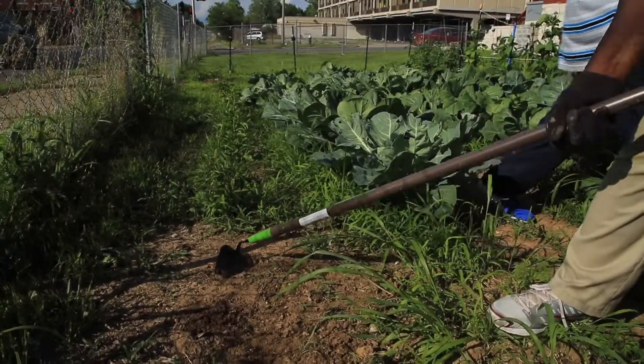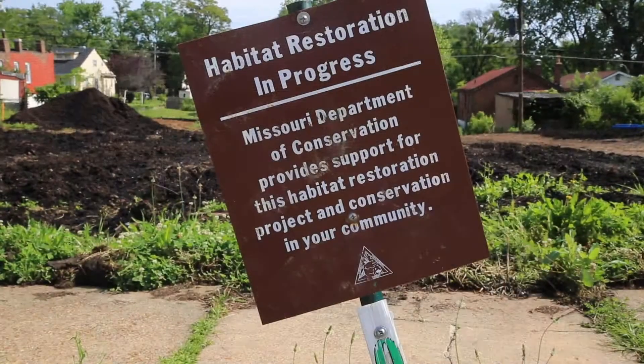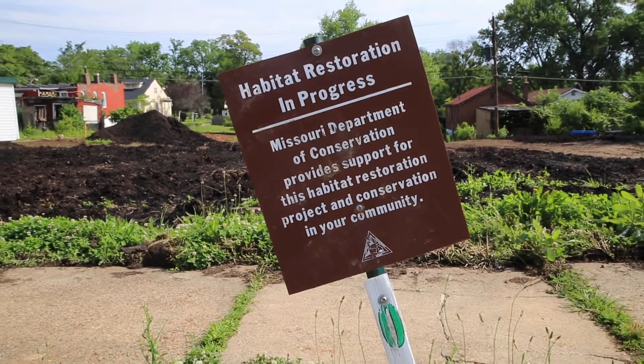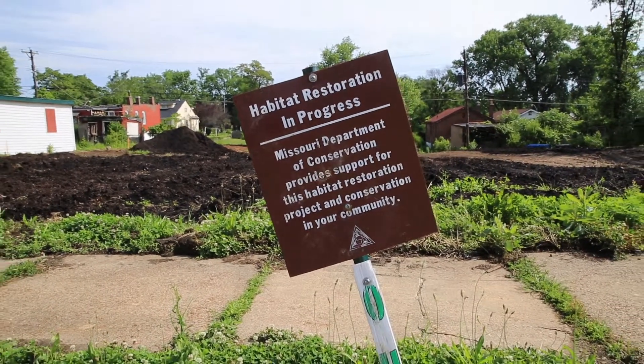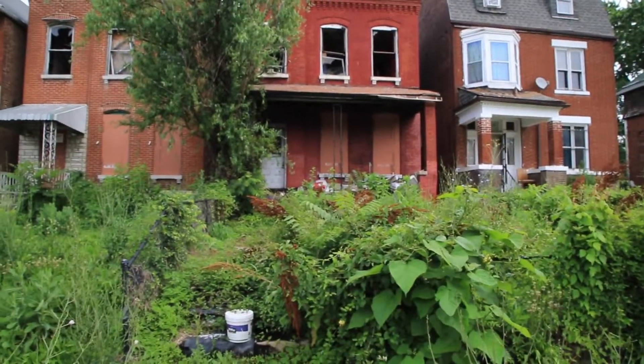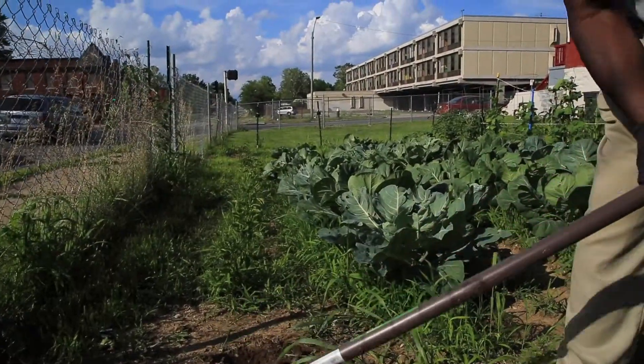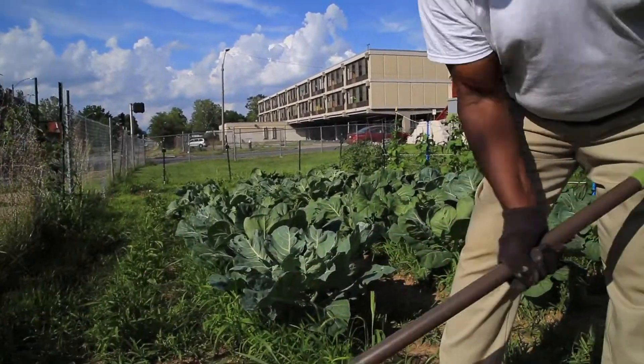Green City Coalition is a formal partnership between St. Louis Development Corporation, which also houses LRA, our land bank, which owns about half the vacant properties in the city, the City of St. Louis, Missouri Department of Conservation, and Metropolitan St. Louis Sewer District. Those partners have all agreed to work together to identify concentrations of vacant properties to convert to new community green spaces that act as neighborhood amenities and also stormwater absorption.